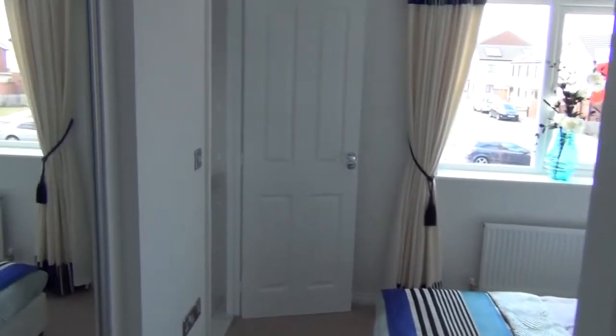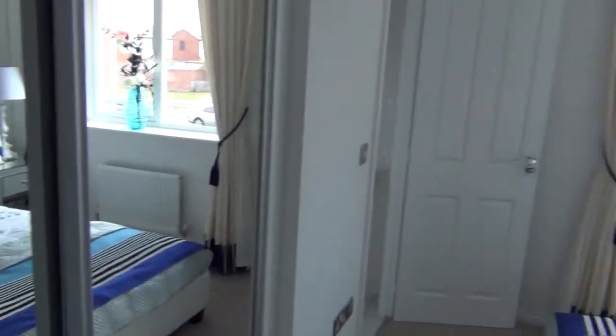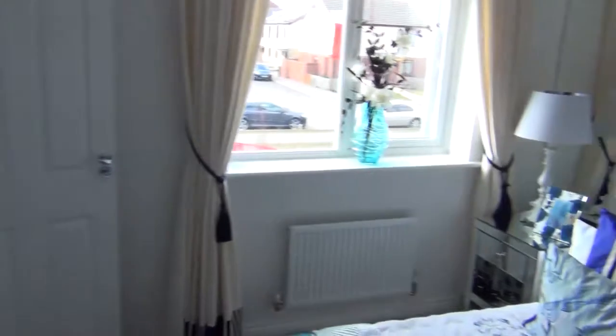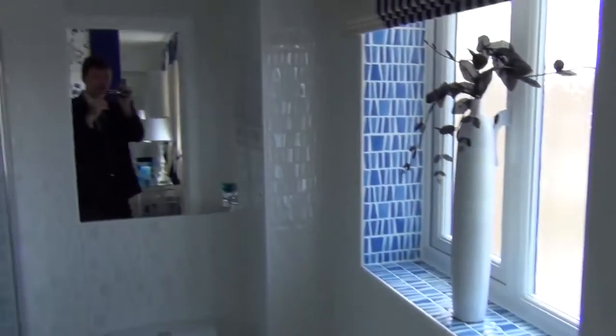The first room on the left is the master bedroom with fitted wardrobe. It has an en-suite shower room.